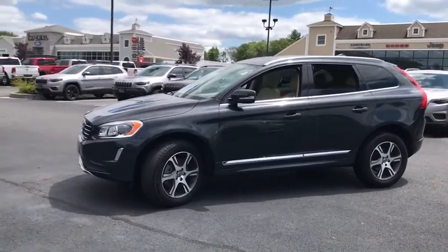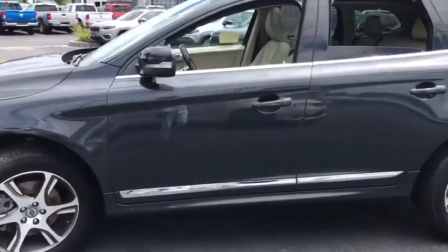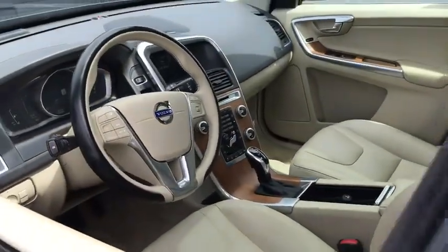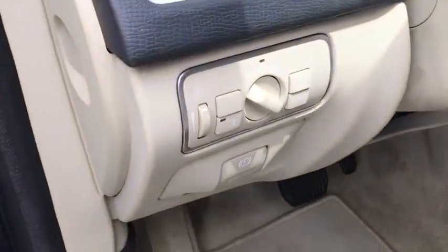This vehicle has less than 45,000 miles. Here are some of this vehicle's great options: power liftgate, traction control, navigation system, power passenger seat, dual airbags, Bluetooth, power steering, four-wheel disc brakes.